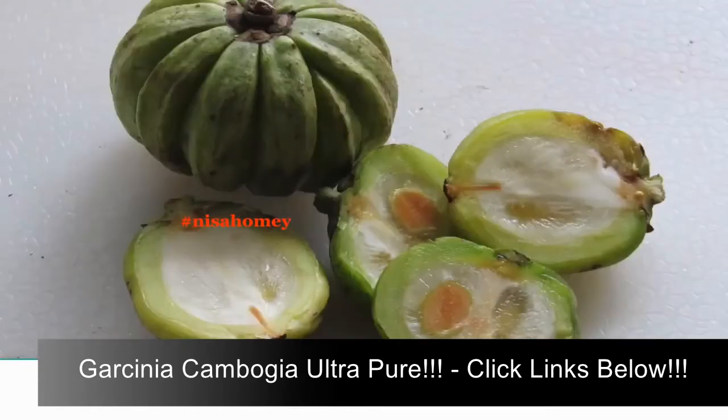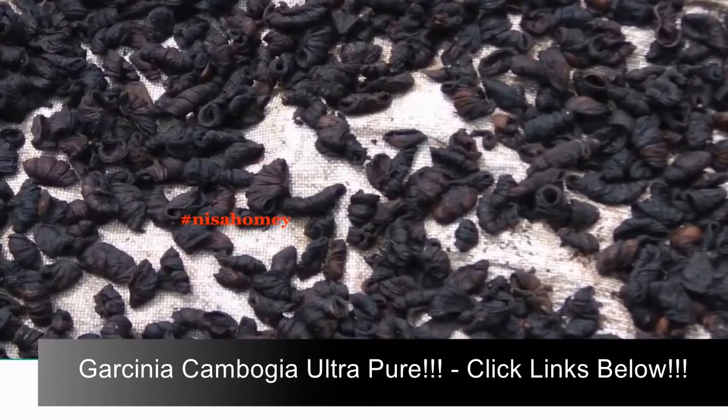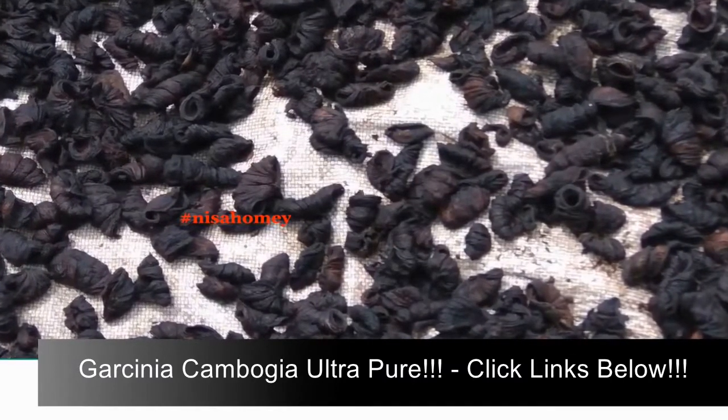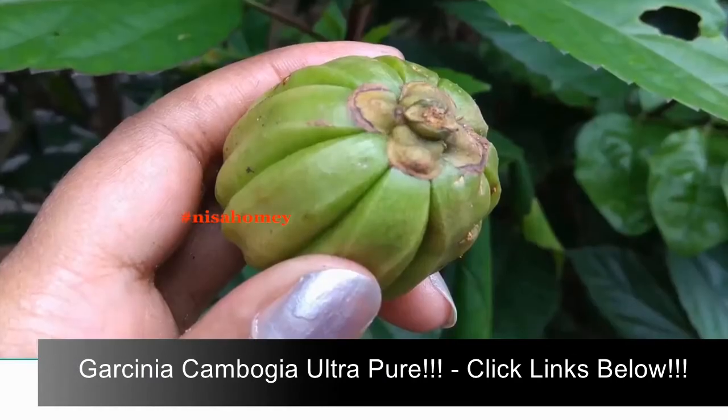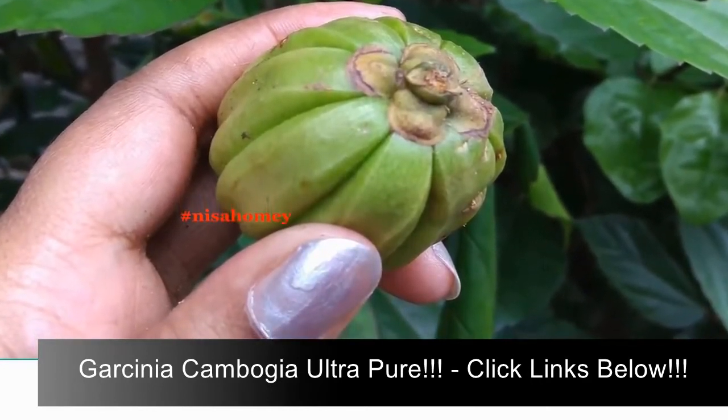This blackened fruit is popularly known as kudampuli in Malayalam. Kudam means pot and puli means sour — perhaps named because of the round shape and its sourness. To use the dried fruit in curries, mostly in fish curries, you need to wash and rinse it thoroughly to remove dust and dirt, then soak in water and use as needed. Kudampuli is used to make the iconic Kerala fish curry, and the recipe is linked below.